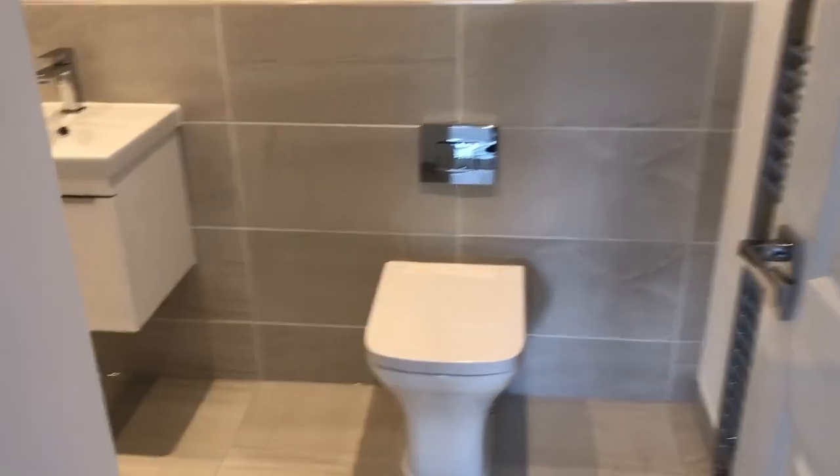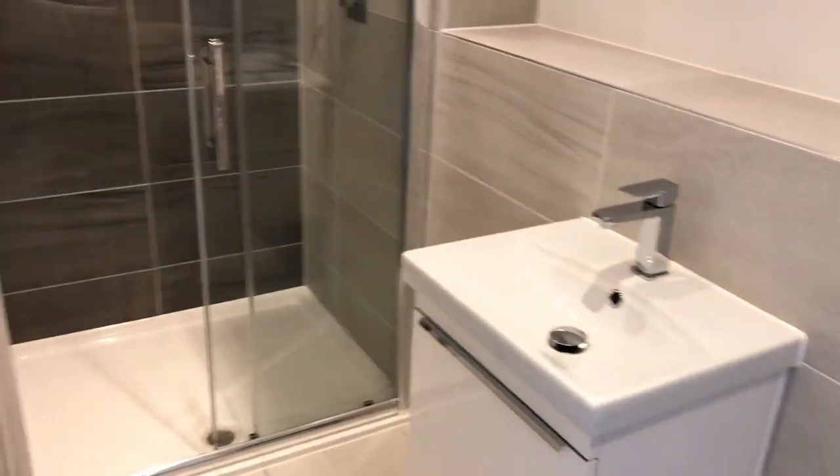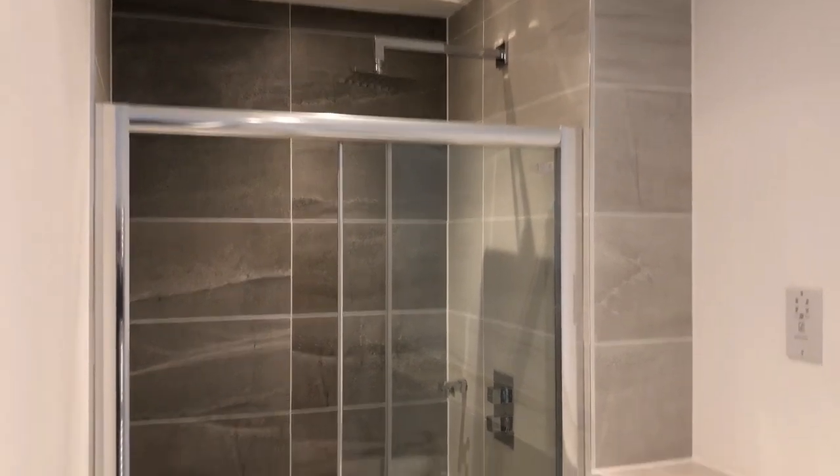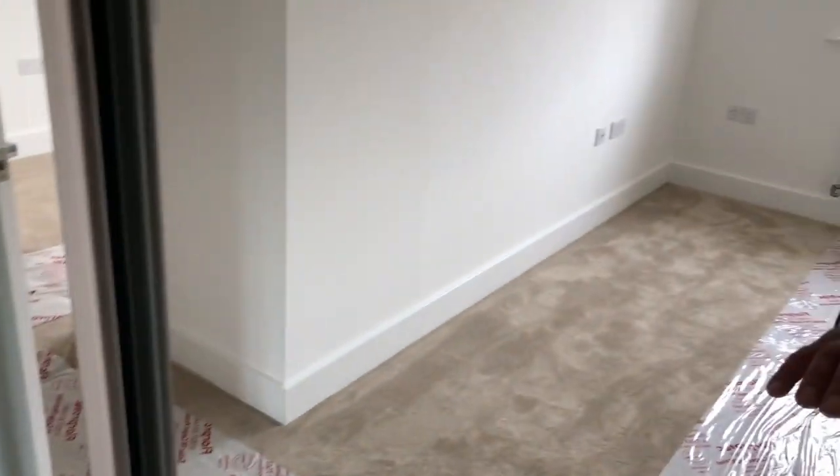The ensuite shower room has the same quality finish with tiling, vanity unit, wash basin, and the rain head shower. The fitted wardrobes come complete with hanging rail and are carpeted.